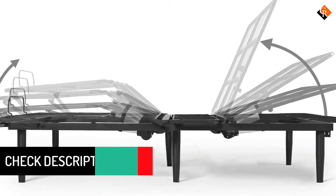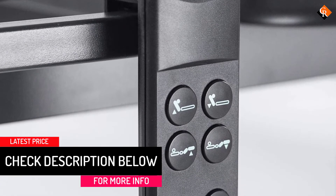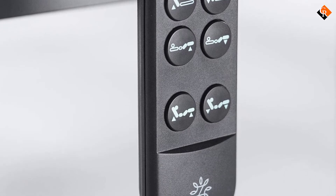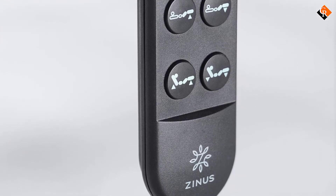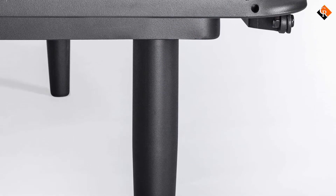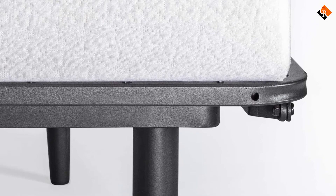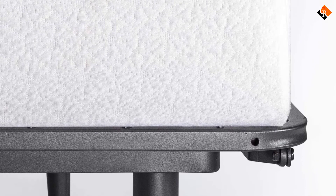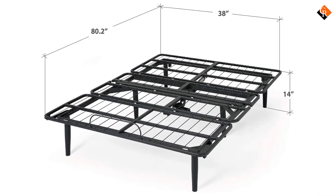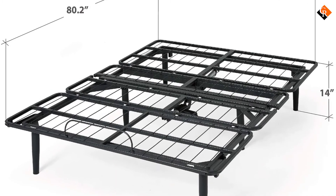Perfect for restless sleepers who struggle to find a comfortable spot, the Jared can help reduce discomfort from pregnancy, indigestion and arthritis pain. It's built sturdy to support up to 650 pounds including mattress weight, and a mattress retainer bar is situated at the base to keep your mattress in place. Delivery is a snap and a 5-year warranty is included. Easily assembles in minutes without breaking a sweat — no tools required.